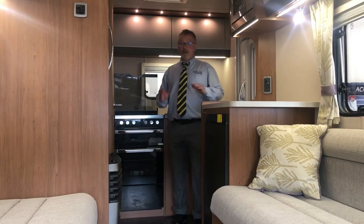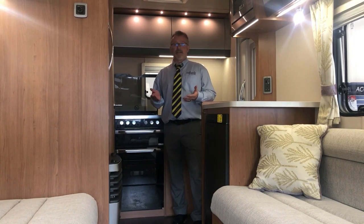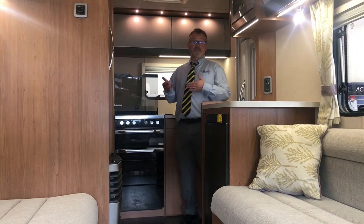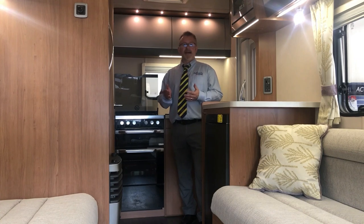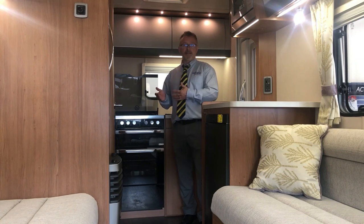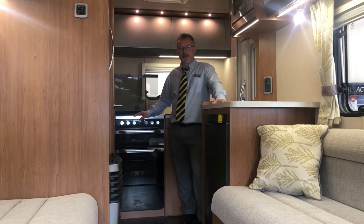The kitchen, like with all Autotrails, comes really well specced with the sort of equipment you would expect in your own kitchen at home. With features such as a full oven and grill, microwave, three-way fridge freezer and four hobs. Now three of the hobs are gas but you also have an electric hot plate for when you're on hook-up. There's also a good size sink, plenty of storage and great work surface space.